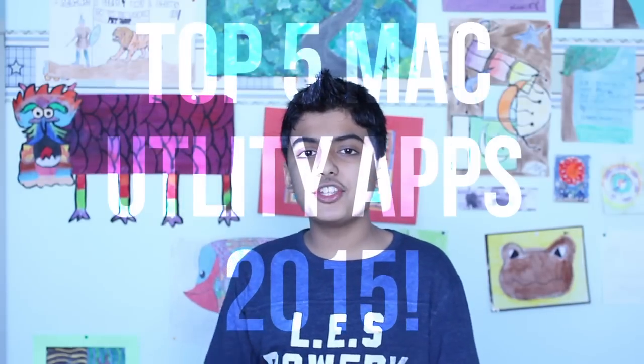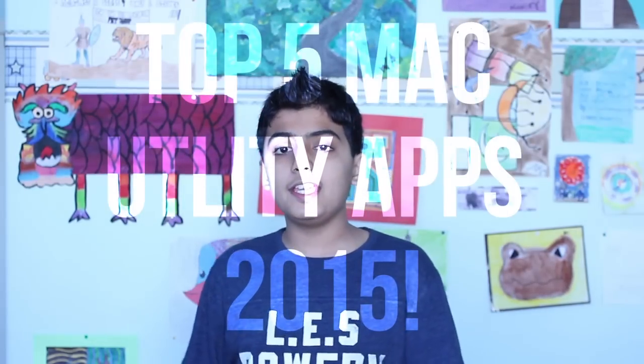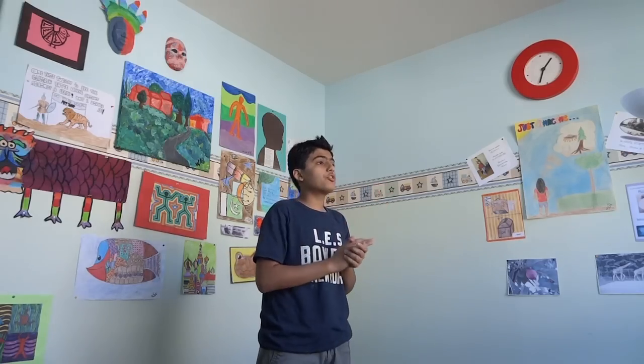What's up guys, WatsiTekia here with the top 5 Mac Utility Applications for early 2015. These are all in random order because they're equally as good, and these are apps that I usually use on a day-to-day basis. So without further ado, let's get started.